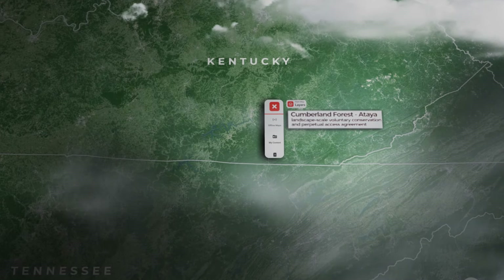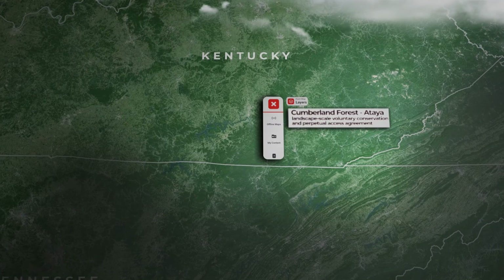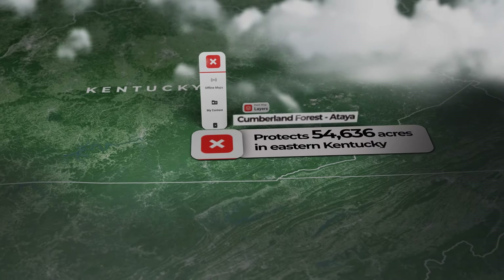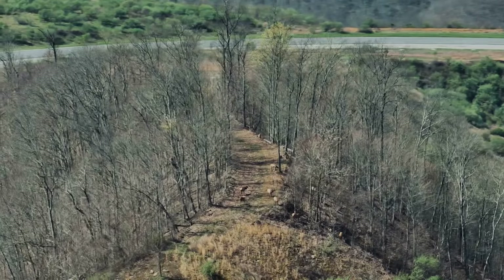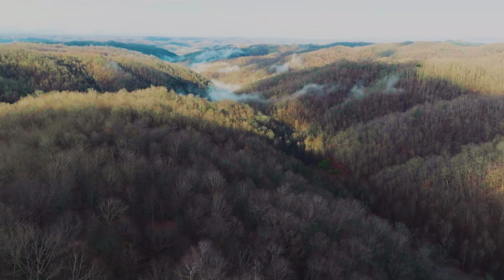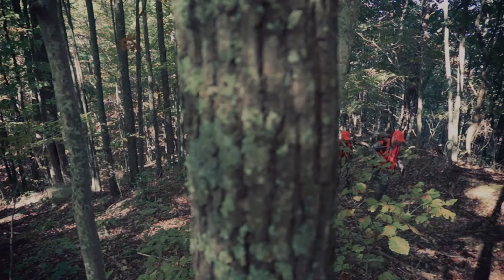The Cumberland Forest-Ataya Landscape Scale Voluntary Conservation and Perpetual Access Agreement protects 54,636 acres in eastern Kentucky for sustainable forestry, drinking water security, wildlife habitat, and, of course, public recreational access.